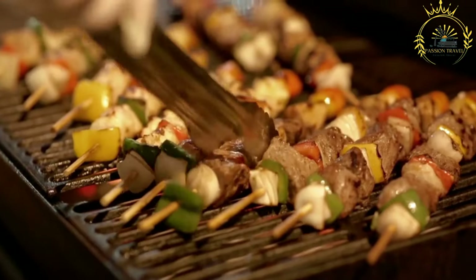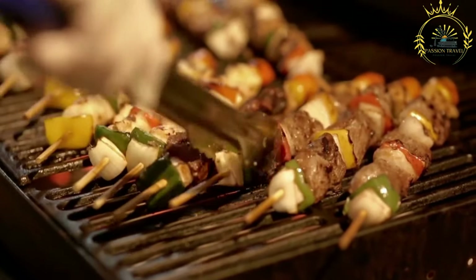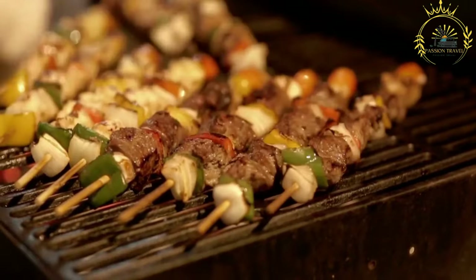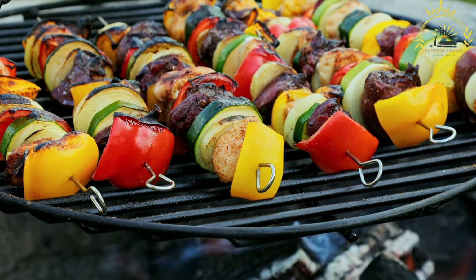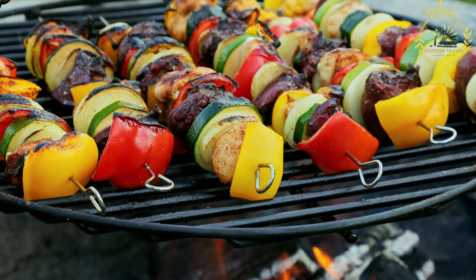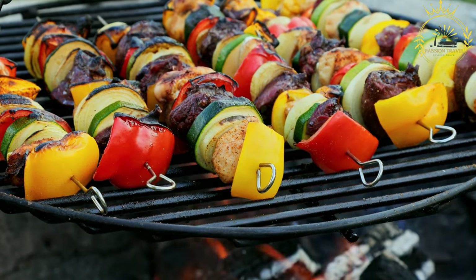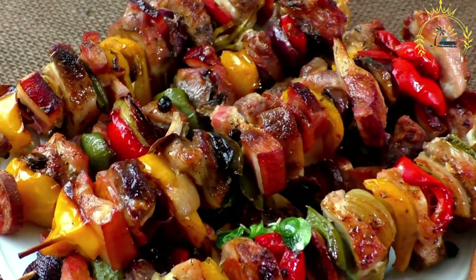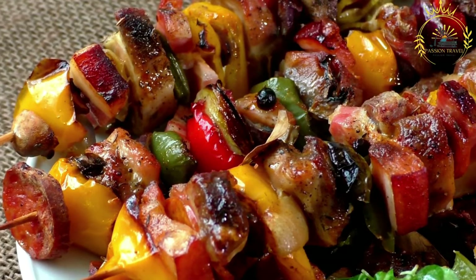Serving: suya is typically served hot and may be garnished with sliced onions, tomatoes, and green peppers. It is commonly enjoyed with additional spice or chili powder sprinkled on top for those who prefer an extra kick. Suya is more than just a delicious snack — it is also a significant part of West African culture and social life. Suya stands can be found on many street corners, especially during evenings, and vendors often have their own secret spice blend recipes. Whether eaten as a quick snack or a satisfying meal, suya is a beloved and iconic street food in West Africa, offering a delightful combination of flavors that captures the essence of the region's culinary delights.